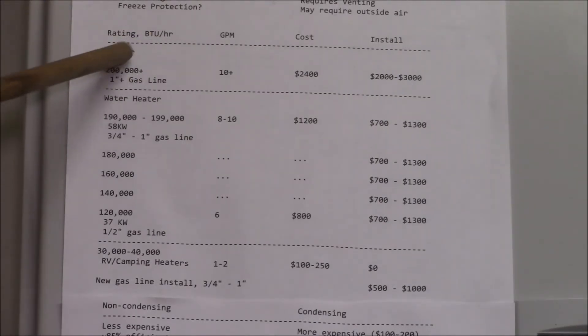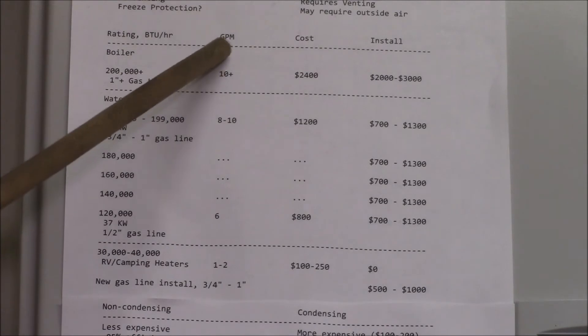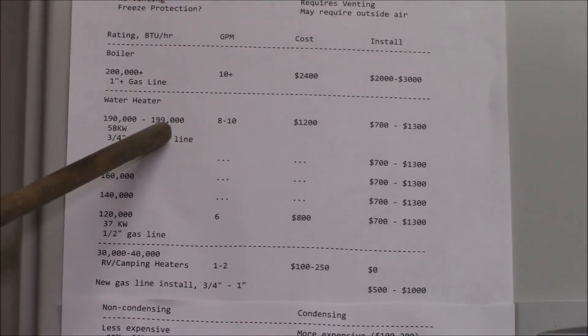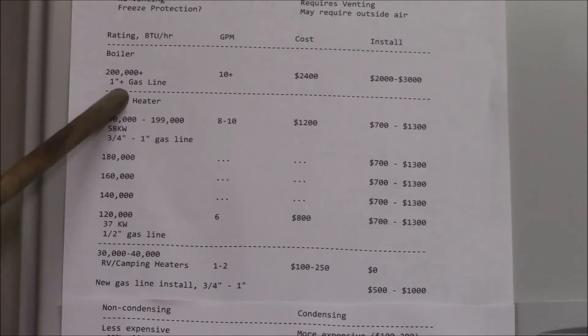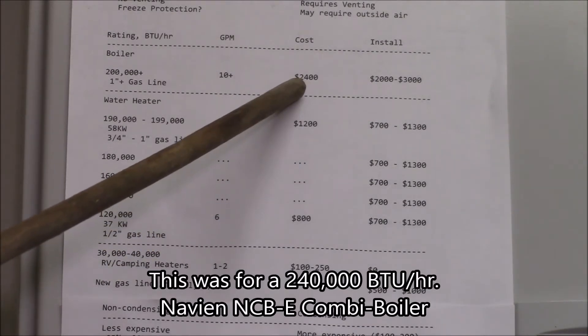The next category is the thermal rating — either BTUs per hour or kilowatts. You might also see gallons per minute, which I think is a US-specific thing. Most heaters are rated in the 190,000 to 199,000 BTU per hour range. It turns out that if you go 200,000 BTUs per hour or above, that's considered a boiler instead of a water heater.